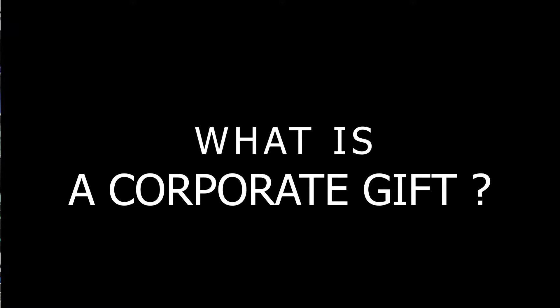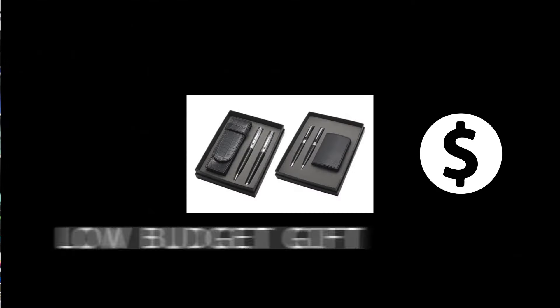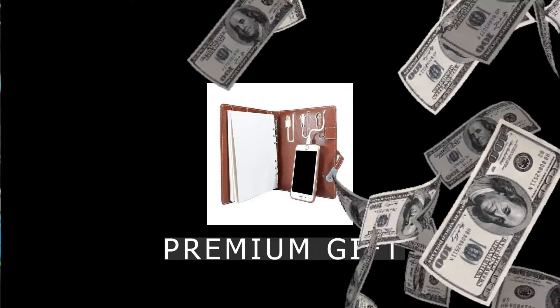The second commonly asked question about Corporate Gifts is: what is a Corporate Gift? A Corporate Gift is a product or item that you brand your logo and message on. It could be a wide spectrum of gifts, from low-range items such as pens, to premium gifts such as tech gadgets or even a premium gift set.